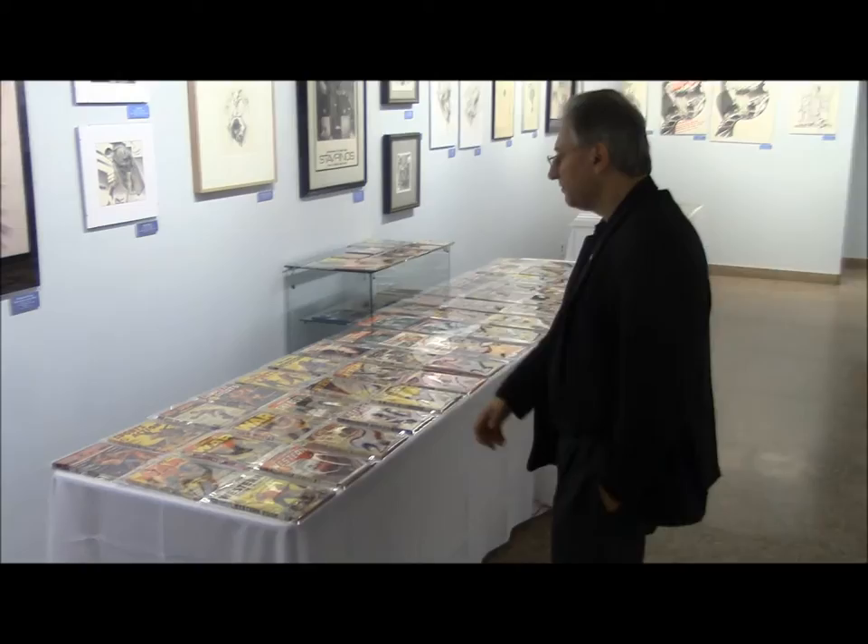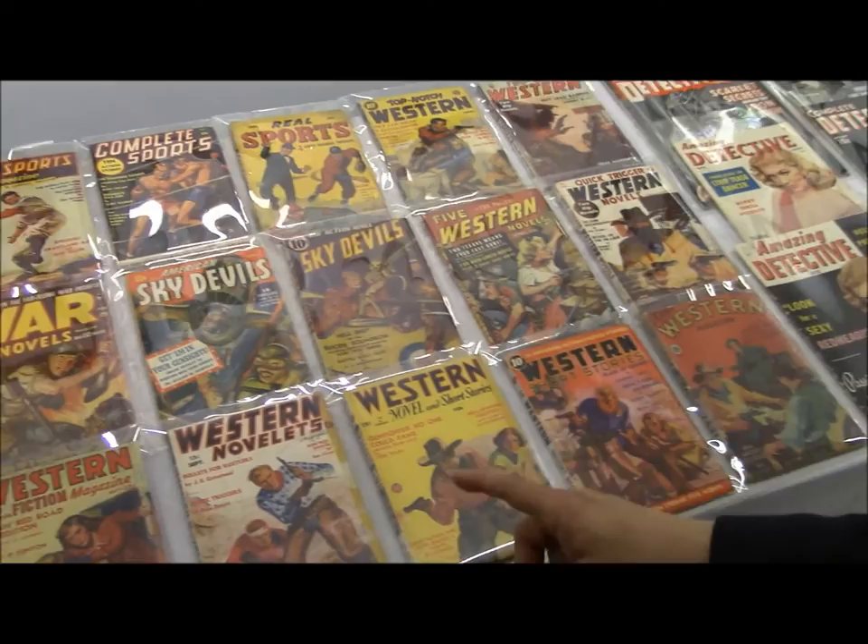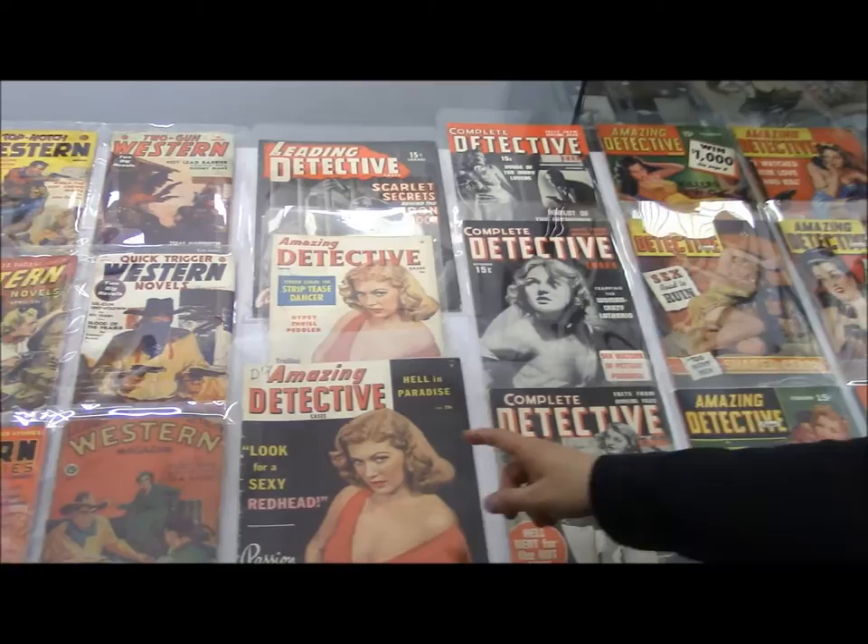Coming along this way we have the sports pulps, which were very popular in the 1930s, and of course a selection of western pulps, which were the most popular pulps in the 1930s. Then war pulps from the World War II era, and then we get into the detective flat magazines right over here.